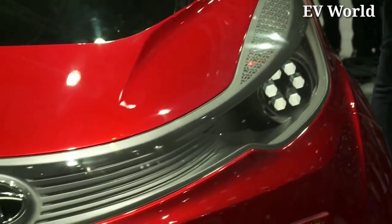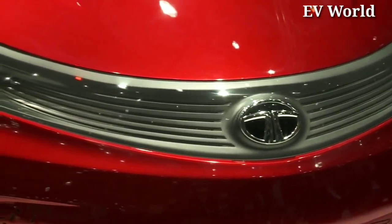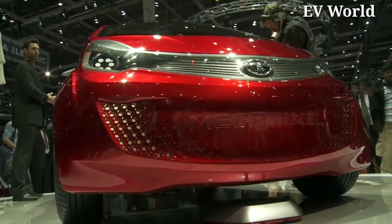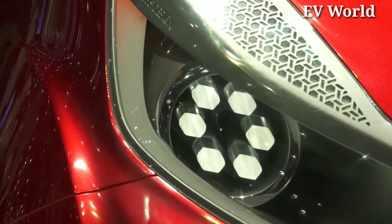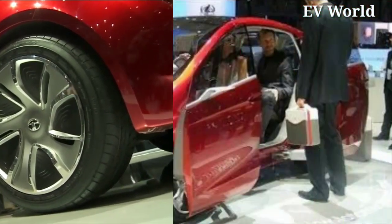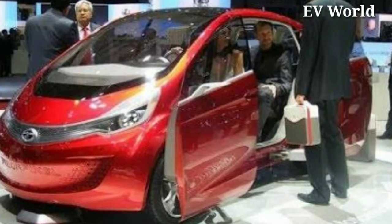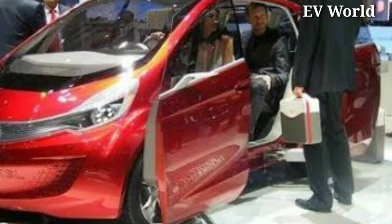Tata presented this car at the 2012 Geneva Auto Expo and decided to launch it in the future. There are many people who do not believe in Tata Megapixel, so I've given an official link to the website in the description box where you can get the full details of Tata Megapixel on Tata Motors' official website.